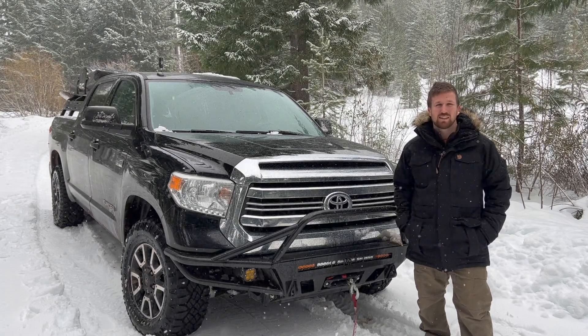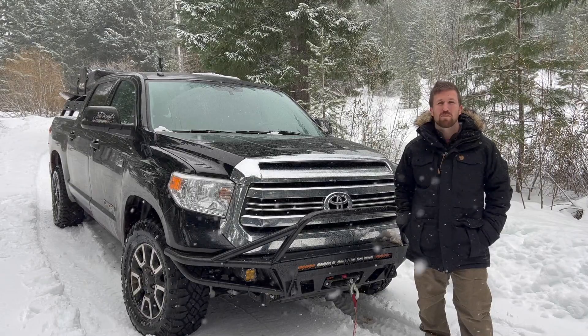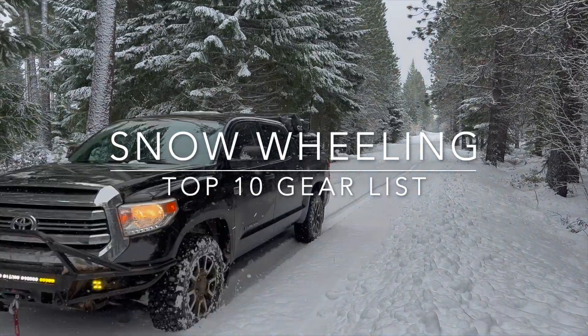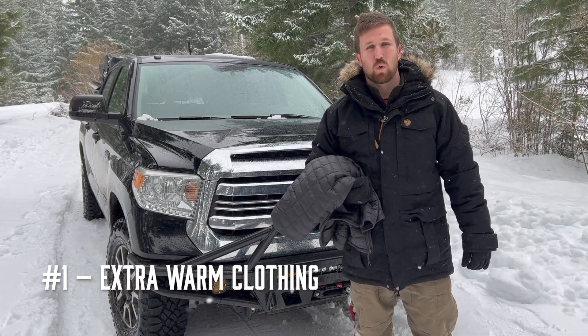Hi, this is Dylan with Western Wild. Today we're going to talk about the gear that we never leave home without when we go off-roading in the snow. Item number one on our list is extra warm clothing.